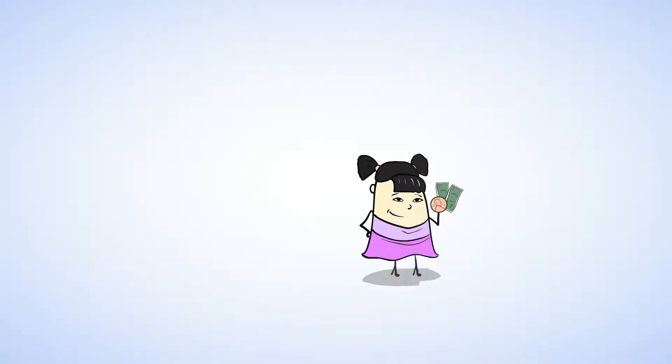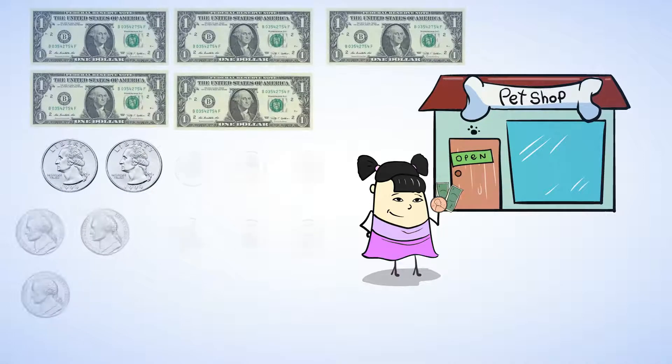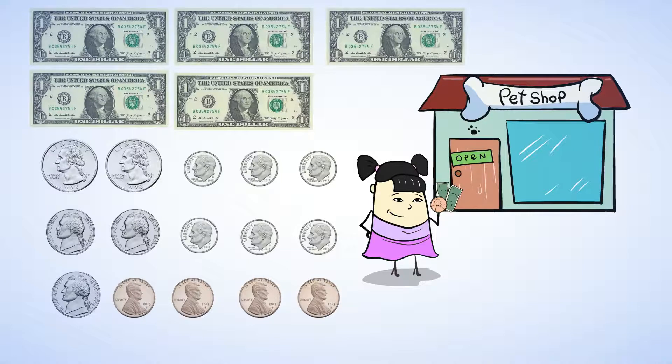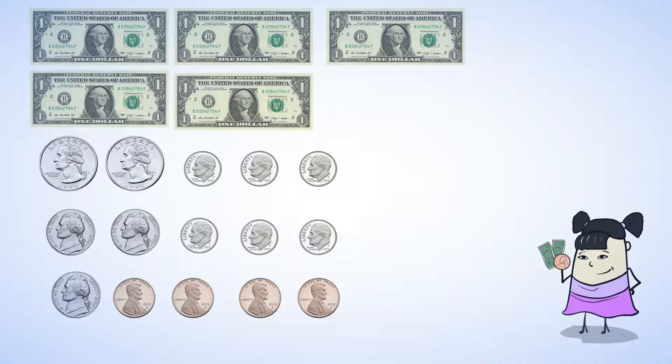Now, Sue is taking some money for her trip to the pet store. Here is what she is taking. Let's figure out how much money Sue is taking. She has five dollar bills — that is five dollars to start. Now let's set those aside as we count up all the coins. Oftentimes, it is easiest to start with the coins that have the largest value. That's the quarter, so let's start there. There are two quarters. Each quarter is worth twenty-five cents, so that is fifty cents, since twenty-five plus twenty-five is fifty.